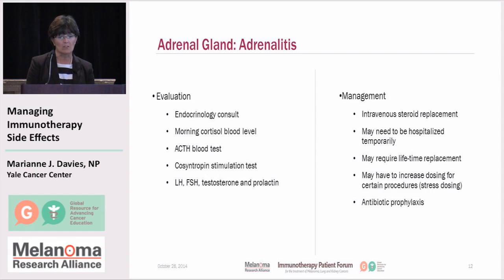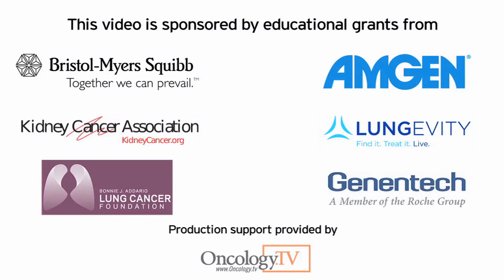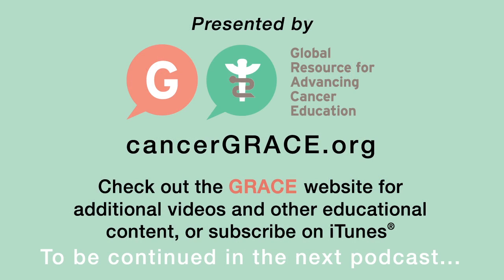For evaluation, an endocrine consult is obtained along with levels of all adrenal hormones. If you have an afternoon appointment, you might be asked to come in the next morning for a morning cortisol level — additional blood work not routinely checked on standard therapy. Typically, we will hold therapy, potentially permanently, and you'll receive IV steroid replacement with antibiotic prophylaxis. You may need to be hospitalized, and you may require lifetime hormone supplements. If there is long-term damage to the adrenal gland, you may require ongoing steroids and stress dosing — meaning during procedures, surgeries, infections, or other stressors, we may need to increase that steroid dosing.